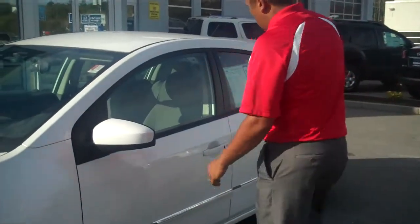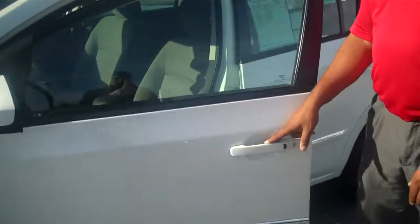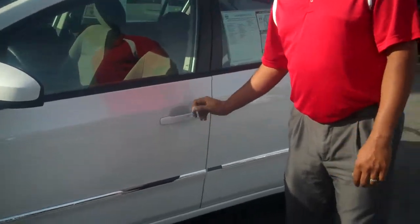Up here we have the Intelligent Key entrance. By pushing the button once, I can unlock the car. Pushing it again, locking. Hitting the button twice will unlock the car for me and my friends.